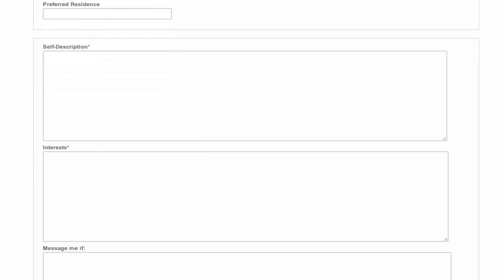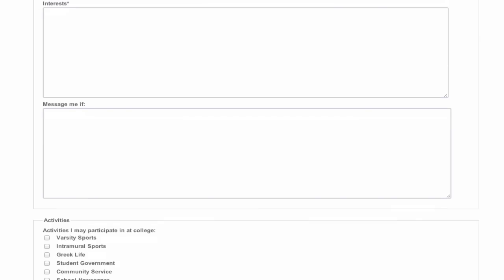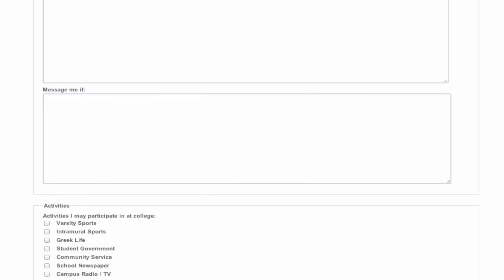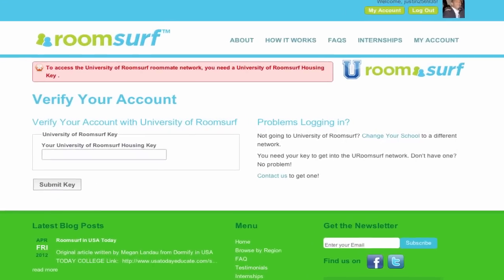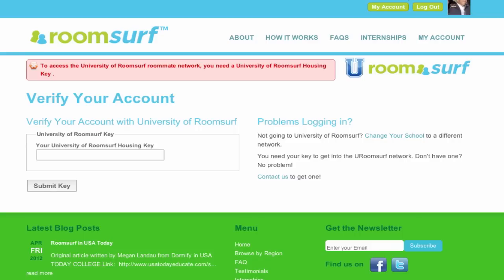Students can then write a self-description and share other information about themselves, like activities they plan to participate in while in college. Our student authentication system ensures that only your accepted students have access to your school's RoomSurf network. We can verify students any way you'd like, whether it's one access key sent out to all students or unique access keys sent out to each student. Student verification is fully customizable to meet your desired level of security.